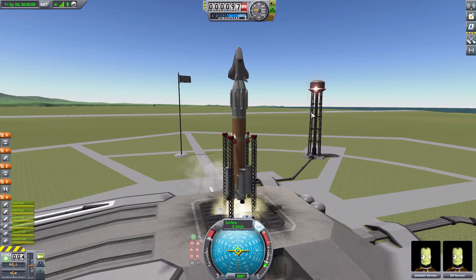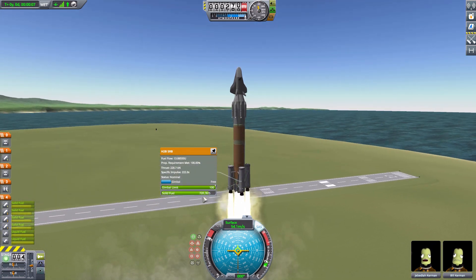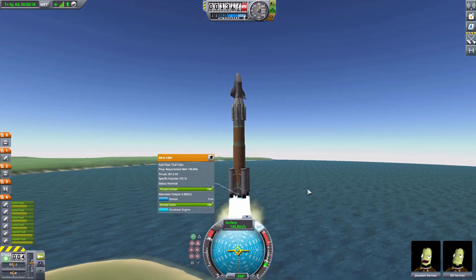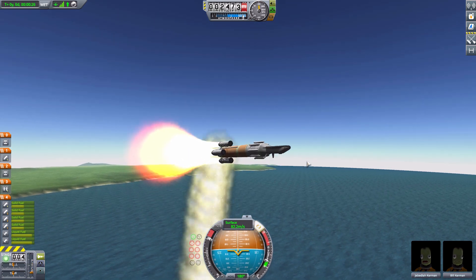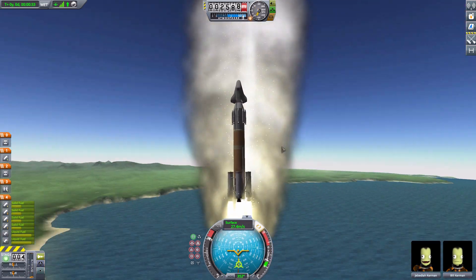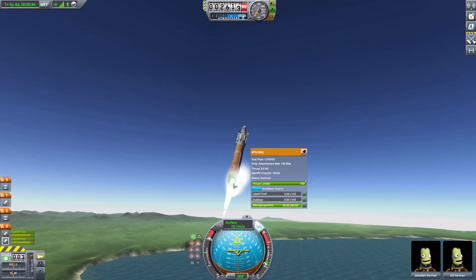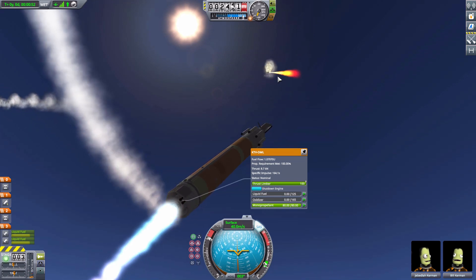Launch! I really do love these SRBs — they have a lot of power and run for quite some time. The only problem is I don't have a whole lot of control on this thing. It does have some gimbal on the engines, but because this thing is so horribly weighted, there it goes — it starts spinning around uncontrollably. Let's just deal with that and release these SRBs shortly. We didn't explode! I use the KTV-OML with another secondary engine inside of it, so we actually have two engines in that back portion going.